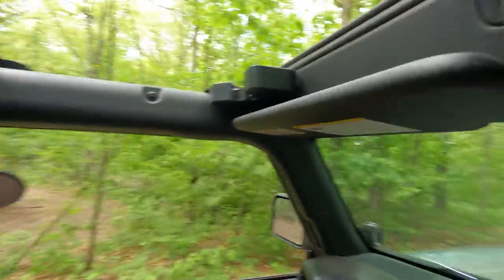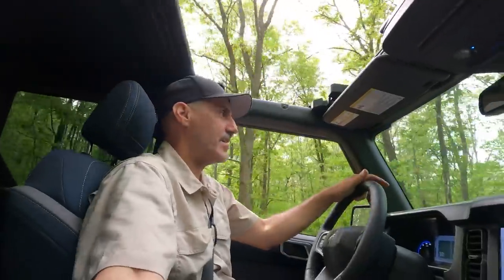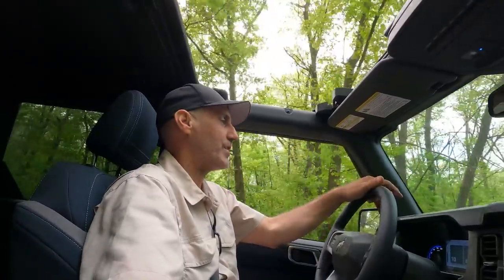Mandatory equipment on this thing: the Sasquatch package with the bigger flares and 35-inch tires, plus the Best Top Sunrider top. Once I got that on my Jeep I couldn't believe I ever Jeeped without it — it's so much better than freedom panels because it folds back in literally a few seconds. Check it out — it makes this a whole different experience.